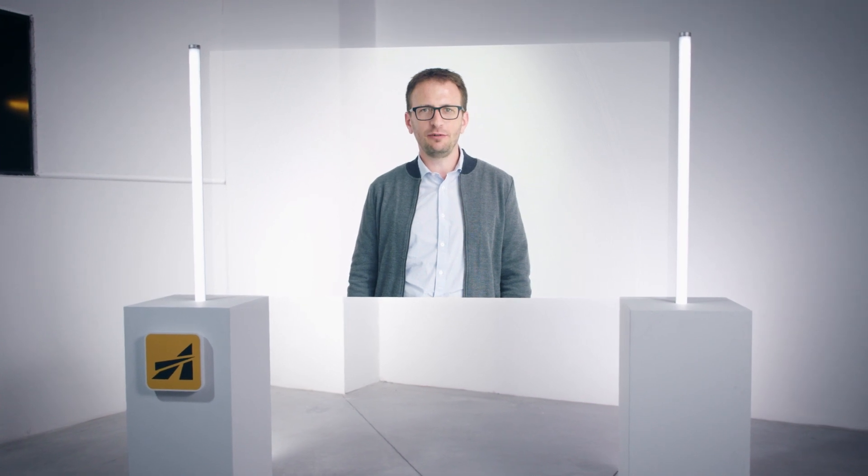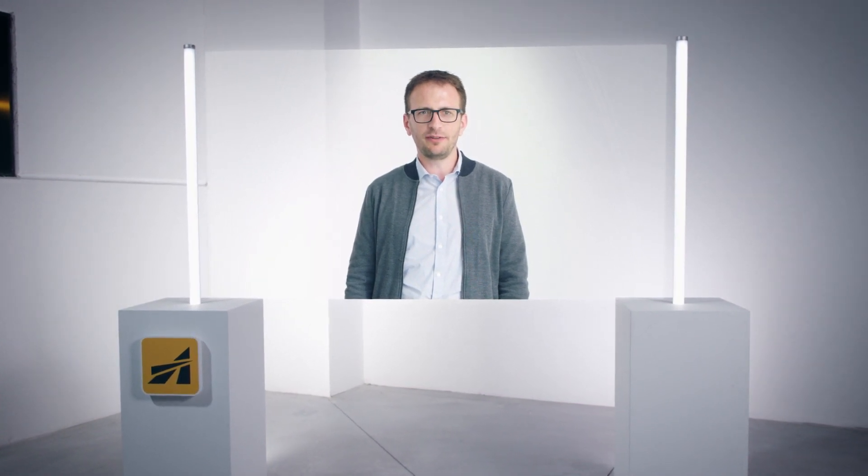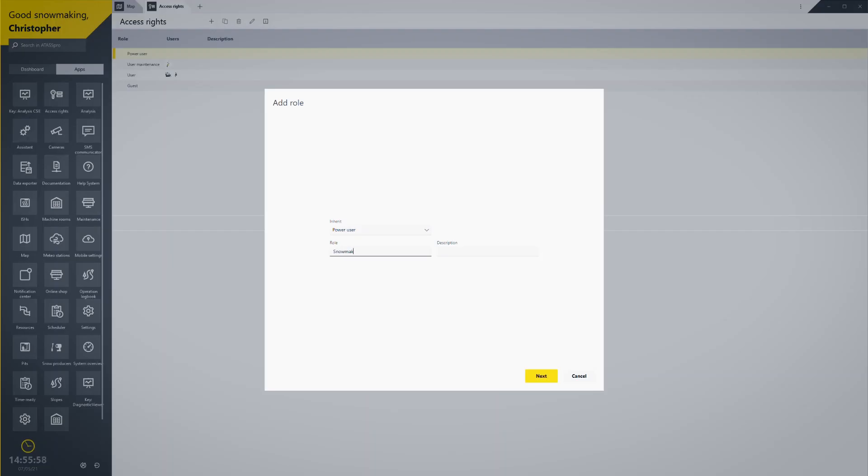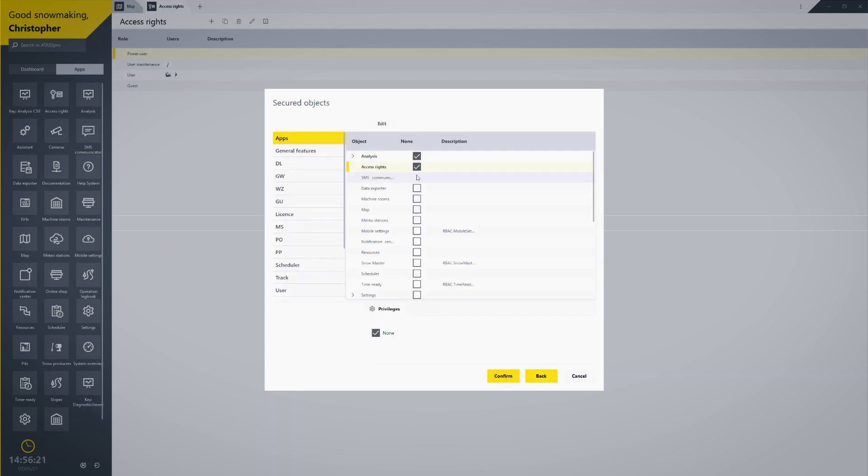The displays optimize for ultra-wide and multiple screens, and the layout for different sectors can be changed individually. This is what characterizes ATAS Pro: a simple user interface and, at the same time, countless possibilities for individualization and analysis of snowmaking — one single software that is nevertheless tailored to each user.